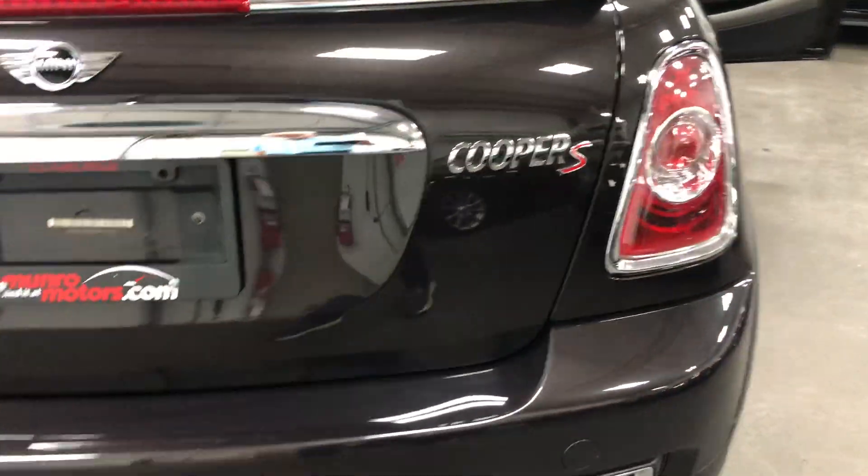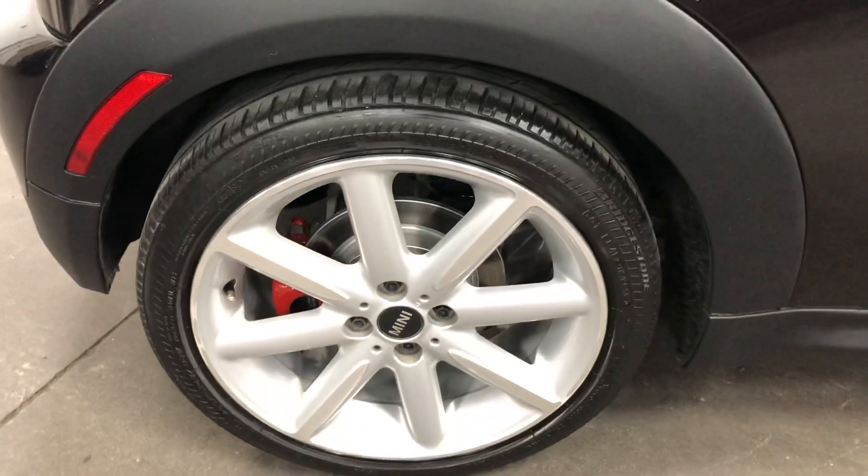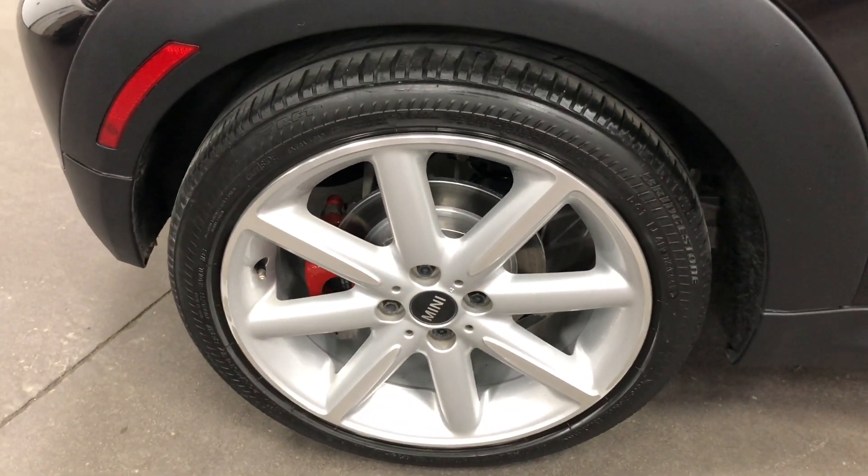It's the Cooper S, so the sport model has a little turbocharger on it to go a little faster. And the bigger wheels — look at those beautiful wheels with painted rotors and painted calipers.